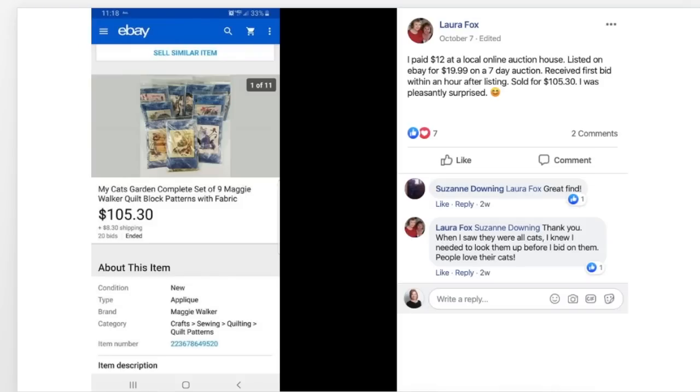Laura paid $12 at a local online auction house for My Cat's Garden, a complete set of nine Maggie Walker quilt block patterns. She listed on eBay for $19.99 on a seven-day auction, received her first bid within an hour, and sold for $105.30. She was pleasantly surprised. $12 sold for $105.